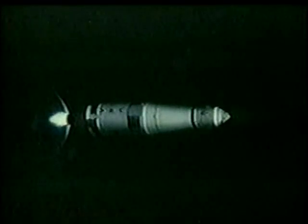A ullage burn is a burn that just imparts enough force to settle the propellants down toward the nozzle so they can be ignited and burned. In this flight, after launch and Earth orbit was achieved, this is the one that will determine whether they successfully get onto the road to the moon with the flight of Apollo 8. 30 seconds to TLI — Translunar Injection.